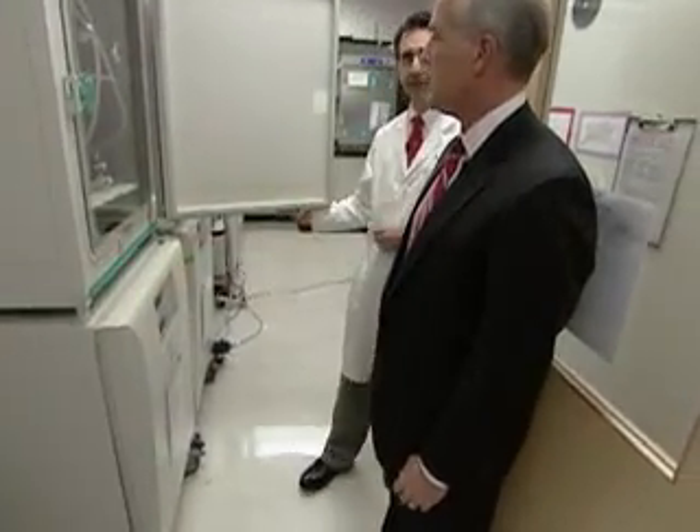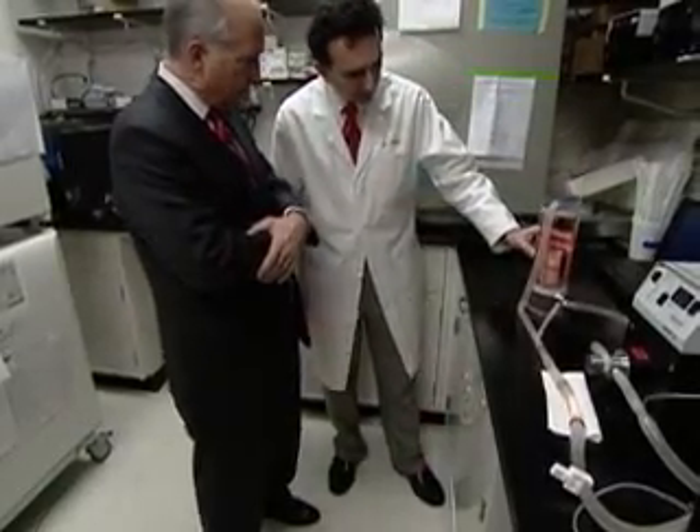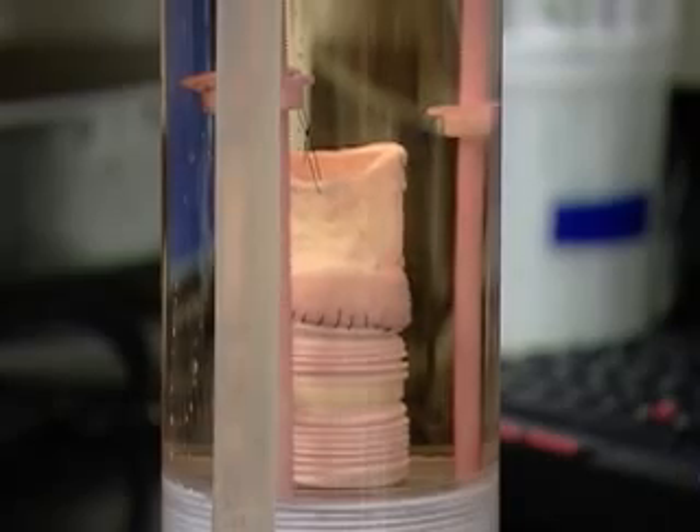But in this case, experimentally — these are being created so that we can implant them into sheep. That's a heart valve. This is an engineered heart valve. And is it growing? Absolutely. What's happening right now is that these cells are continuing to mature and continuing to form new heart valve tissue.